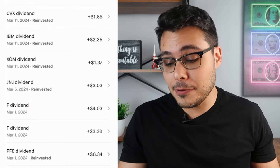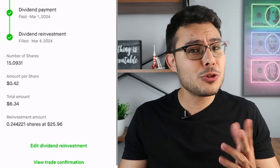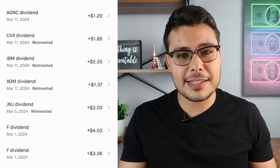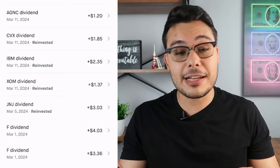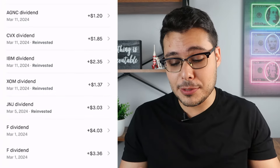To see which company paid you and exactly how much, go back to the main menu, click on history, and narrow it down to dividends. The first company that paid me in March was Pfizer, paying me $6.34. Then I got two payments from Ford — one for $30.36 and another for $4.03. I got $0.15 per share in one payment and $0.18 per share in the other, so if you know why I got paid twice, let me know in the comments below.